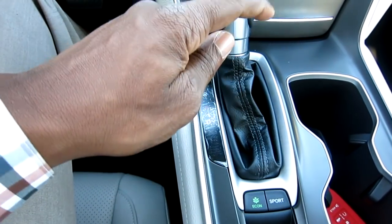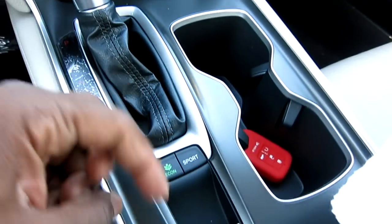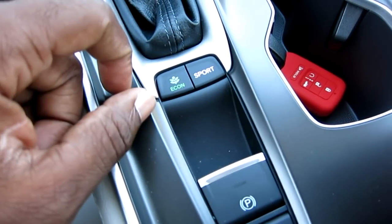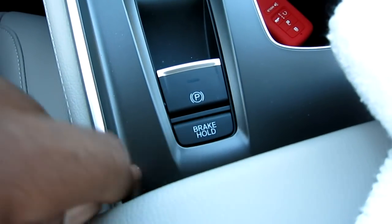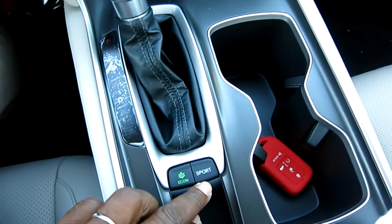If you get the 2.0T turbo, the shifter is all buttons - drive, reverse - it's pretty cool. On this one you just shift this leather knob, push the button here, and shift. This has two modes: Economy and Sport. For your parking brake you can set that here.